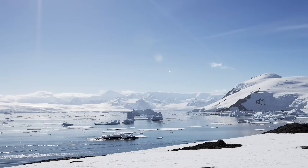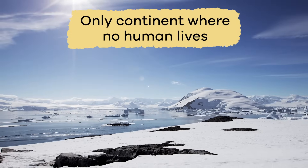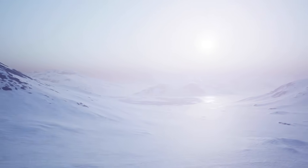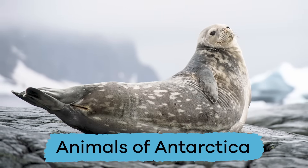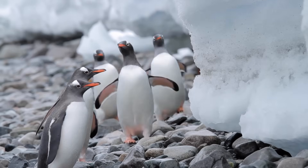Did you know that Antarctica is the only continent where no human lives? Even though the population of humans living in Antarctica may be zero, there are some animals that live there. Most animals could not survive the cold conditions of the South Pole, but there are a few that can.